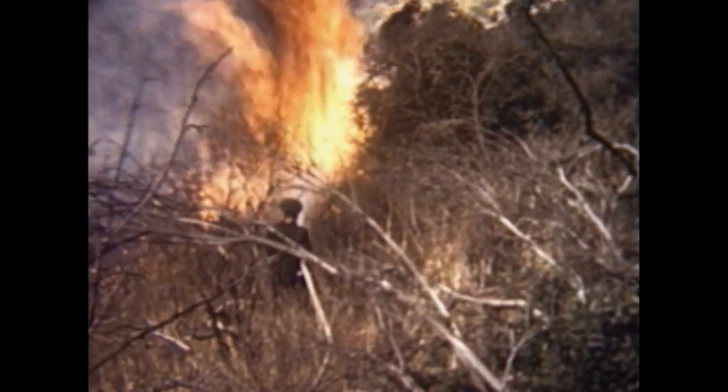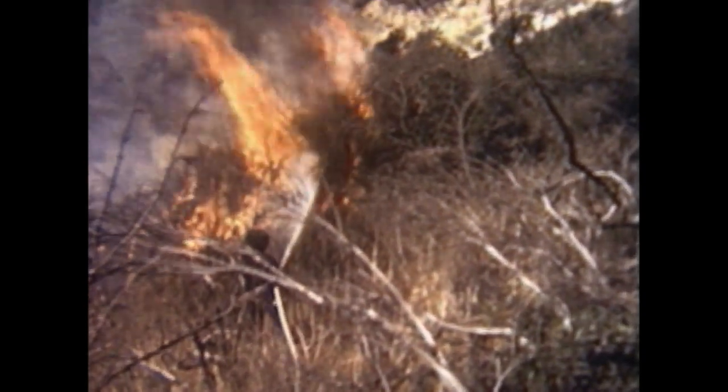The Los Angeles Fire Department had numerous hydrants in the hills and was able to make good use of them.